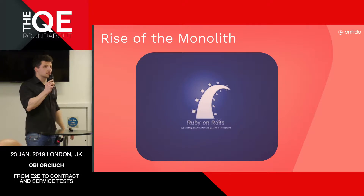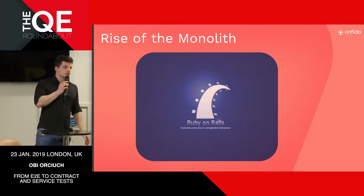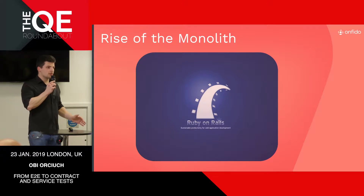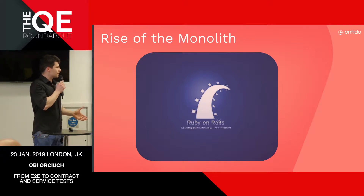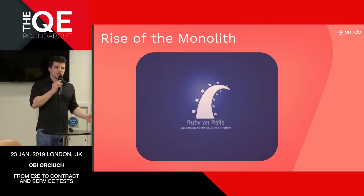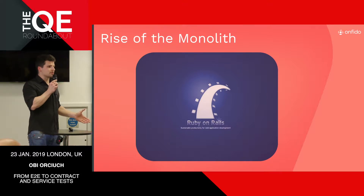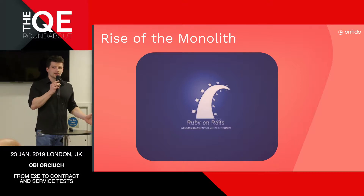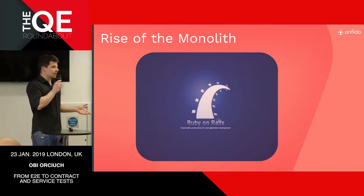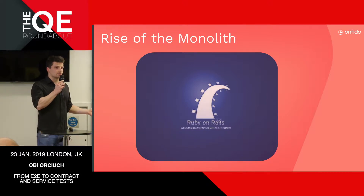Now onto the architecture. As is the case with many startups, Onfido's codebase and architecture have evolved in a rather winding and messy way, and naturally this has had a profound impact on our approach to test engineering. As every startup, it started off with an idea, and one of the fastest ways of turning an idea into a working product is to turn it into a Ruby on Rails app.